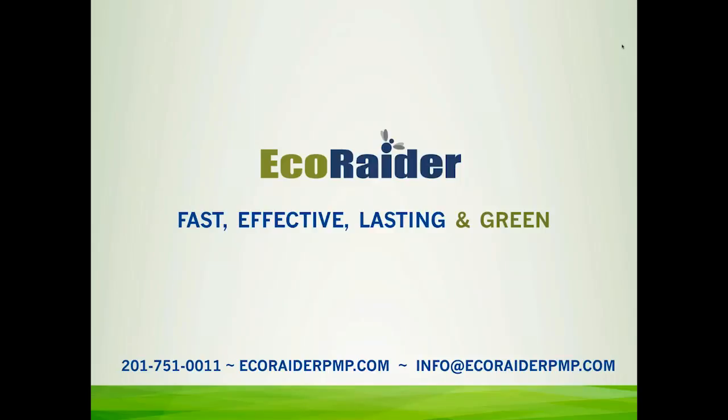Before I get started, I would like to point out our contact information on screen. Almost all the information that I'm going to cover today is available on our website, which is EcoRaderPMP.com. If you have any questions, you can reach out to us by phone at 201-751-0011, or email us at info@EcoRaderPMP.com.